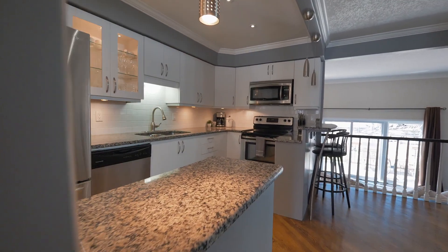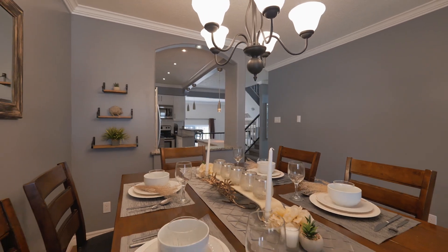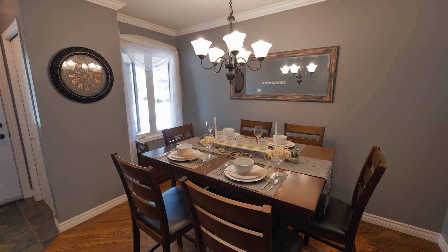This townhouse condo is actually quite deceiving. It's very spacious and it appears to be a two-story unit, but what you'll find as we go through it is it is a multi-level condo which offers lots of space for yourself or a growing family.